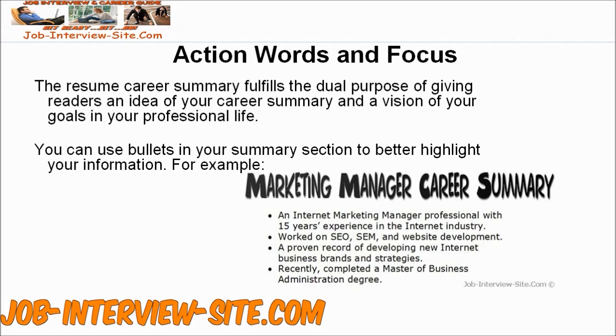You can use bullets in your Summary section to better highlight your information. For example, Internet Marketing Manager: Internet Marketing Manager Professional with 15 years' experience in the internet industry. Worked on SEO, SEM, website development. Proven record of developing new internet business brands and strategies. Completed a Master's of Business Management.